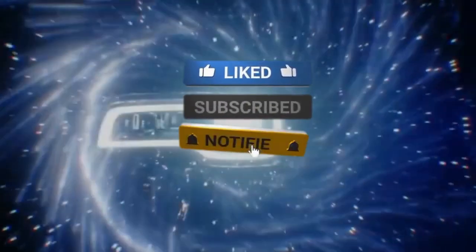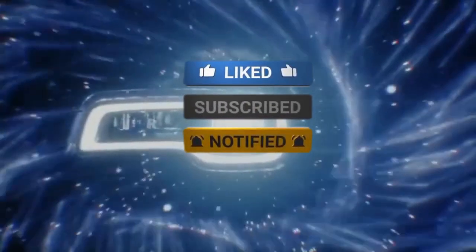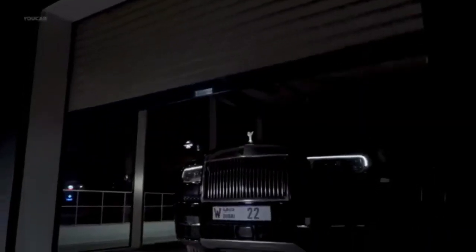If you're as passionate about cars as we are, don't forget to hit the subscribe button and turn on notifications so you never miss out on our latest content. If you liked this video, please give it a thumbs up and leave us a comment below letting us know what you thought.